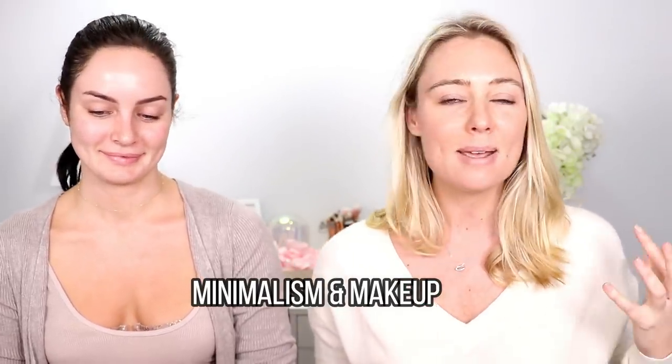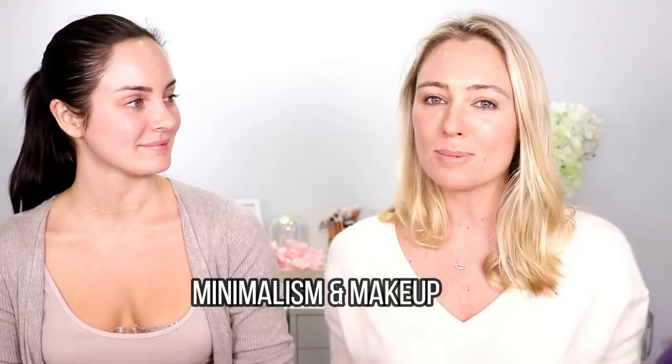I wanted to do this video on minimalism makeup, which is part of my 10-plan series on doing minimalism and taking it to a deeper level. If I want to know the top products to get maximum usage, create as many looks as possible, and have really good quality products, you're the expert. Chloe and I are going to do our makeup together, incorporating minimalism — showing you how to buy a minimum amount and get maximum looks.